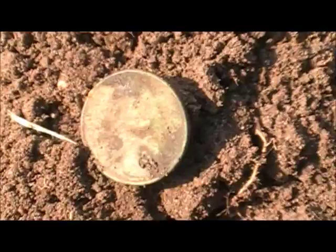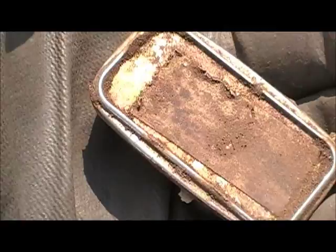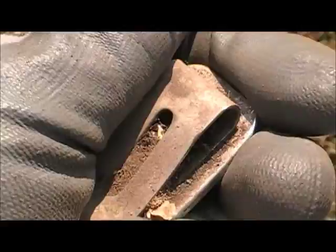Still digging along, got a nice high tone. I think I found some sort of money clip, I'm not too sure. I don't think it's silver, but I'll clean it up later and see. Looks like silver, but I don't know.